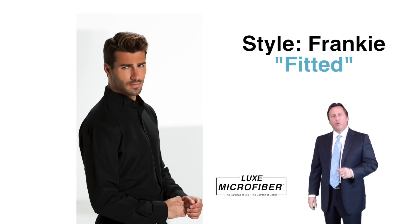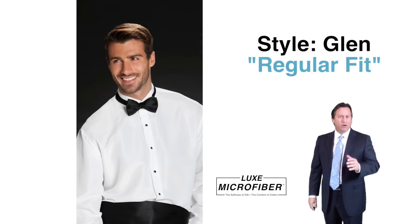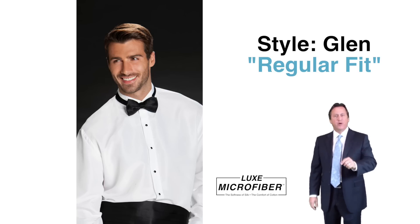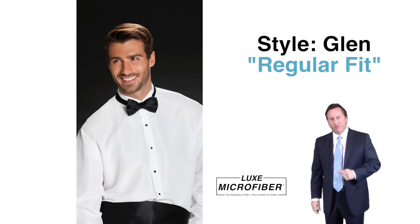Style Frankie — our fitted plain front, wing collar in luxe microfiber — available in white, black, and ivory. Style Glenn is our regular fit, plain front, wing collar in luxe microfiber, available in white, black, and ivory.